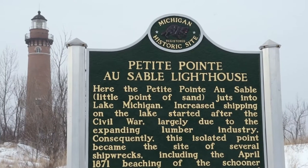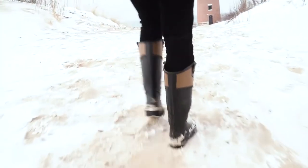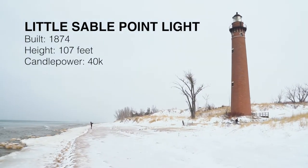We are at the Little Sabo Lighthouse. It's not frozen, but it's really cool and really big. I like the brickwork, so I give it a C.